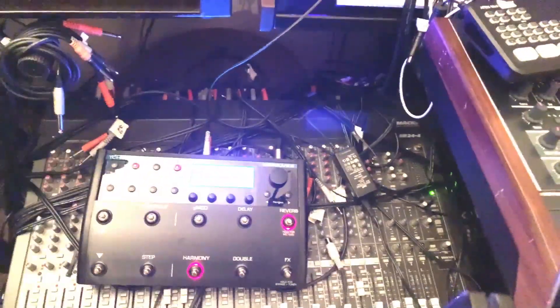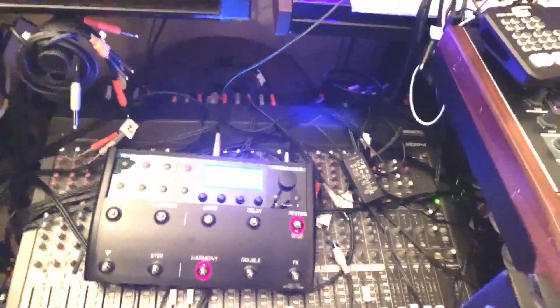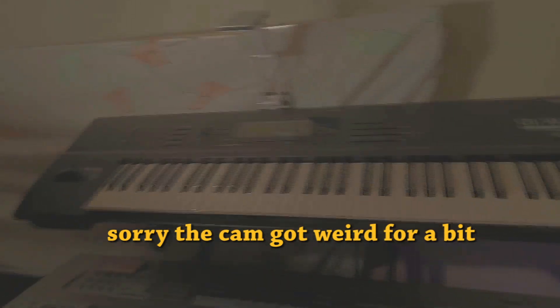You can do similar stuff to what Imogen Heap did with 'Hide and Seek' — layering vocals into a choir, like an eight-voice choir — or playing polyphonic voices of your own voice with MIDI control. Really interesting stuff.